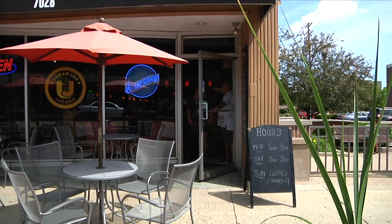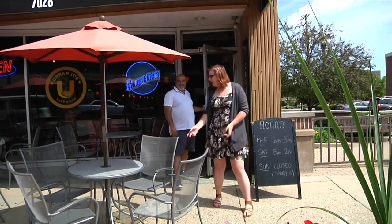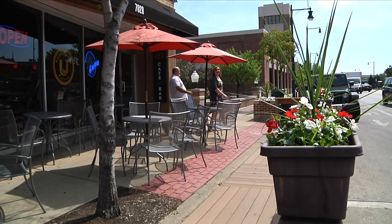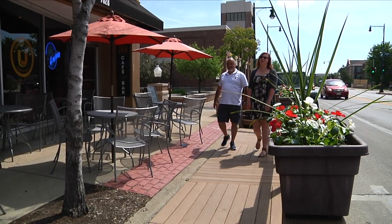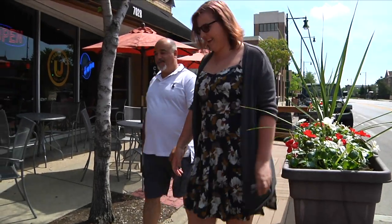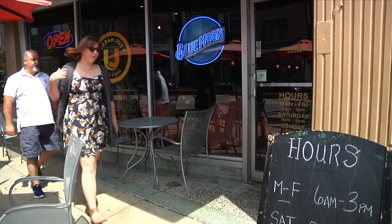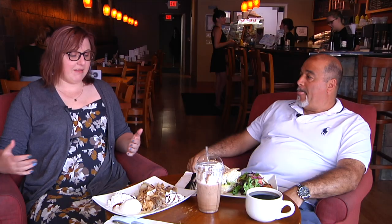Something you guys have, and you were the first ones to get it, is the Pedlet outside, which allowed for outdoor dining. How has that been working out for you? That's been amazing. The city has been so generous with allowing us to have this Pedlet out here because it really enhances the business and enhances the street, I believe. It brings a different sense to the city and the community. So if somebody wants to come in and order a sandwich or take a seat out on the Pedlet, how can they get a hold of you?